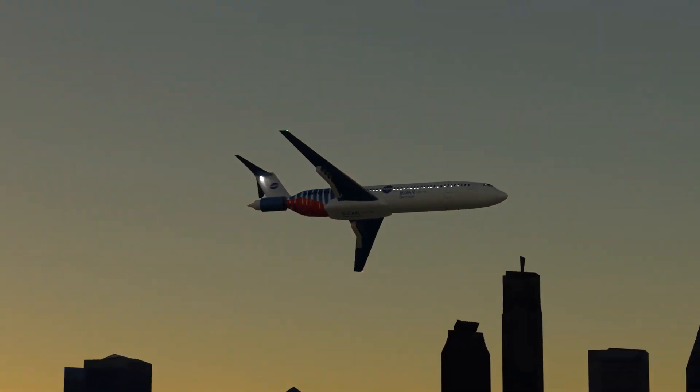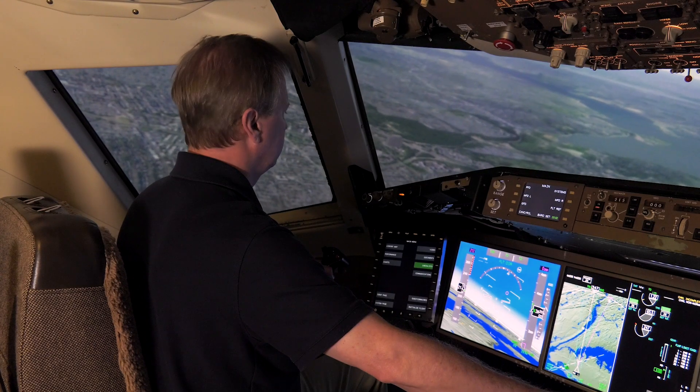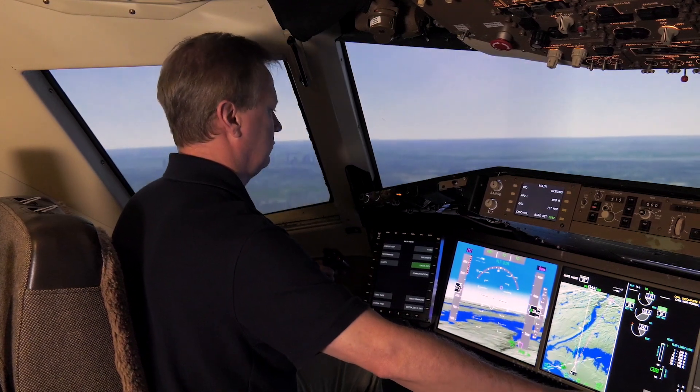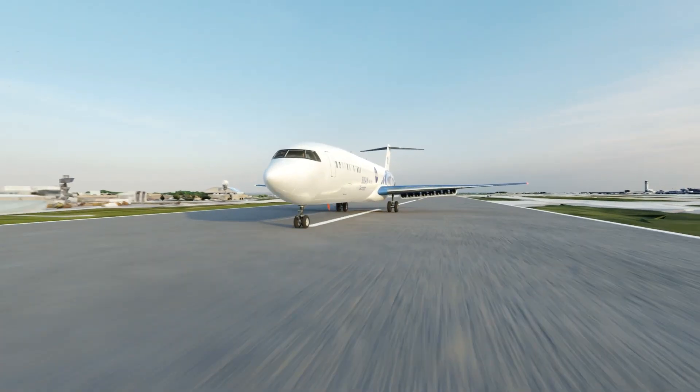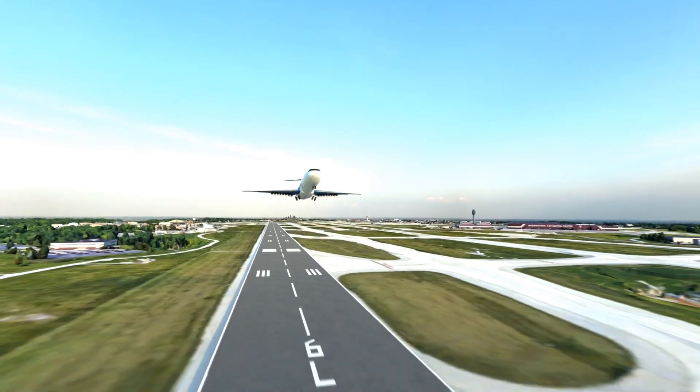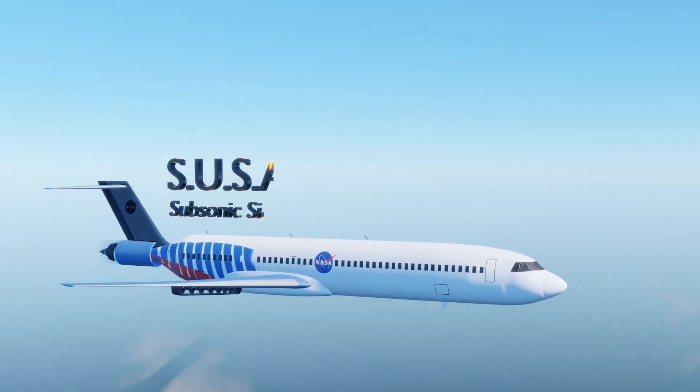Sustainable aviation is a key for our industry going forward. Before you get electric aviation, you're going to get a hybrid kind of architecture. So SUSAN is going to be a great starting point from that. Knowing that one day I can walk into Cleveland Hopkins International Airport and see this plane on the runway is really exciting. You can't get a project like this off of your mind.